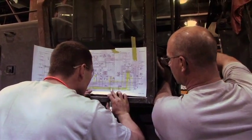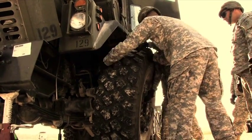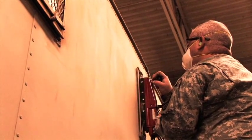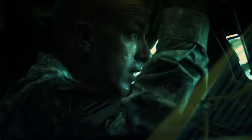Engines, electrical systems, brakes or steering — if it needs maintenance or repair, the mechanics and maintenance branch can handle it. But soldiers in the mechanic and maintenance career field don't just work on cars and trucks.